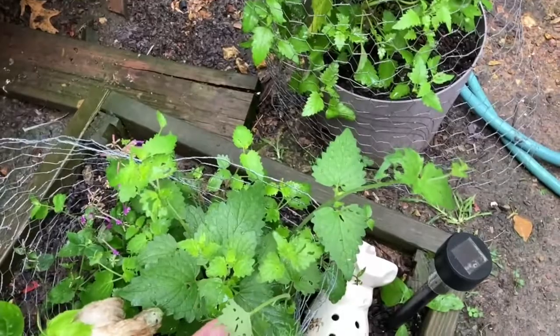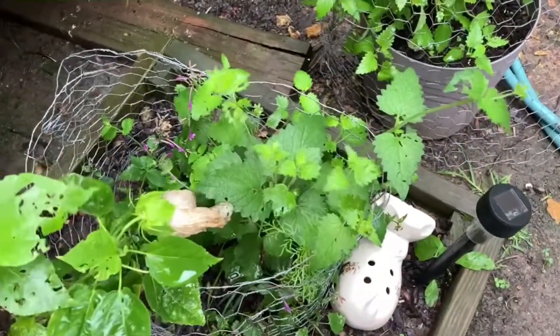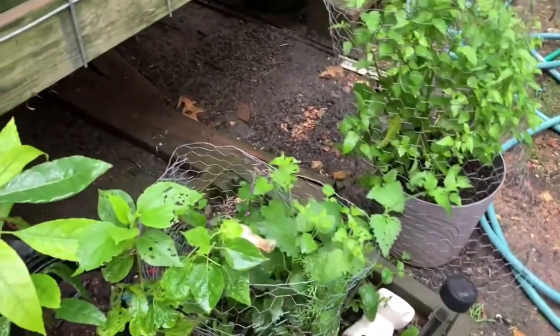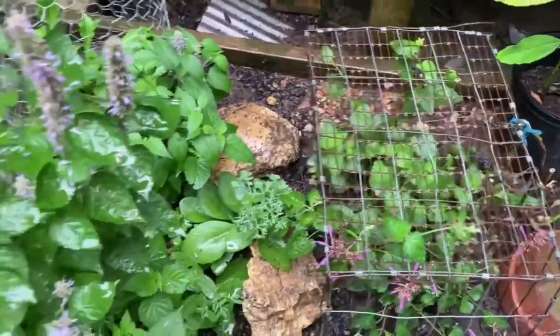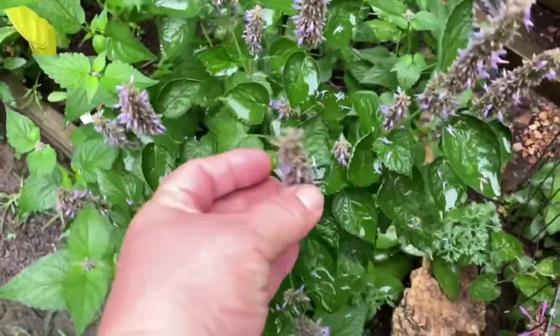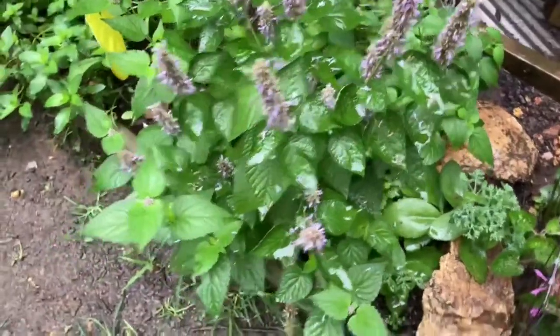It spread over to this agastache, but I've yet to see a bug, so I'm not sure what's doing it. It's not messing with these over here. This hyssop's about done — I still see the bumblebees working on it, so I'm not going to deadhead it yet.